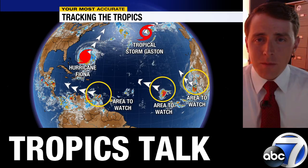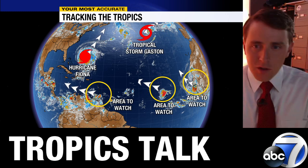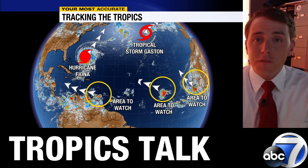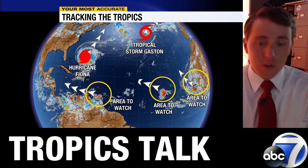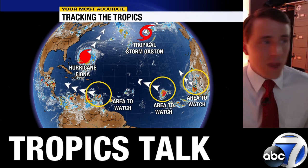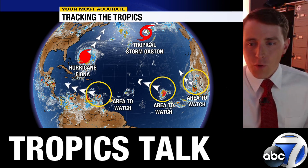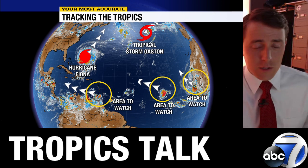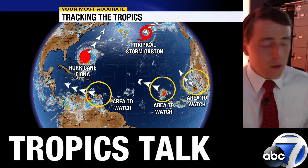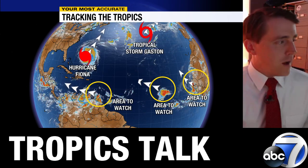Good morning, everybody. Meteorologist Jim Dickey back here with another edition of Tropics Talk. Just as busy as where we left off yesterday. We have two named storms and three additional areas the Hurricane Center is tracking for potential development. We'll ignore the two waves in the eastern Atlantic — both don't look to impact any land areas — and focus on Fiona, Gaston, and the wave in the eastern Caribbean Sea.